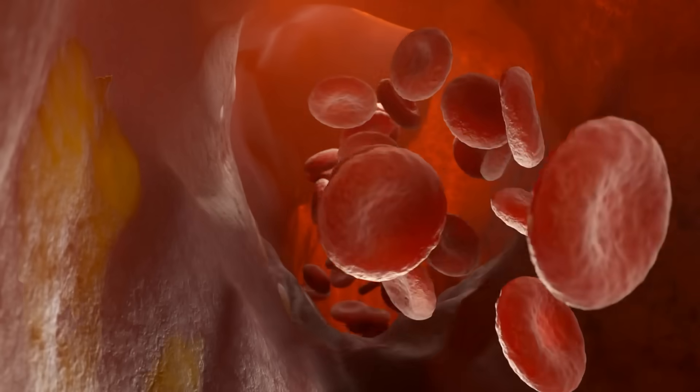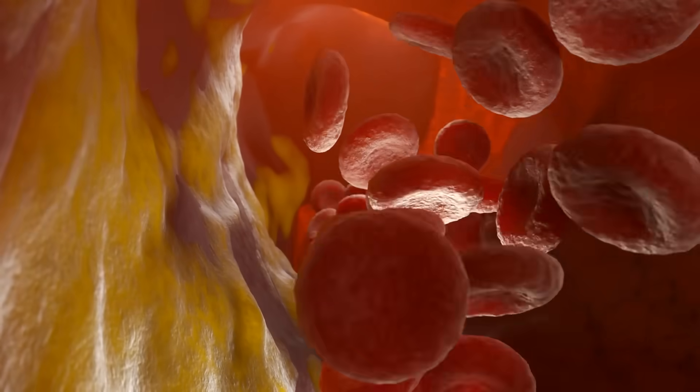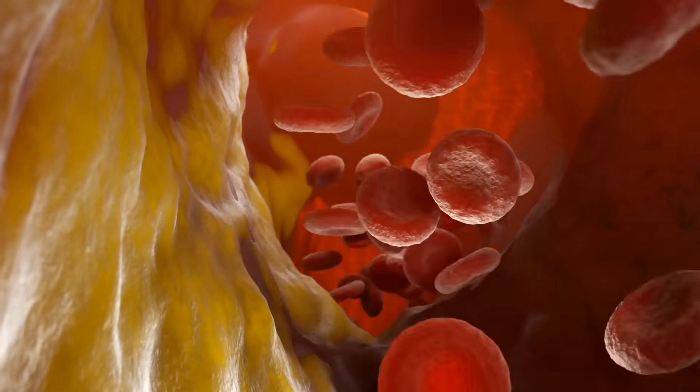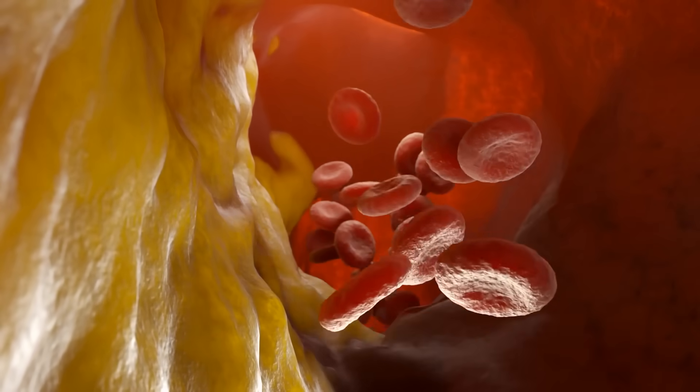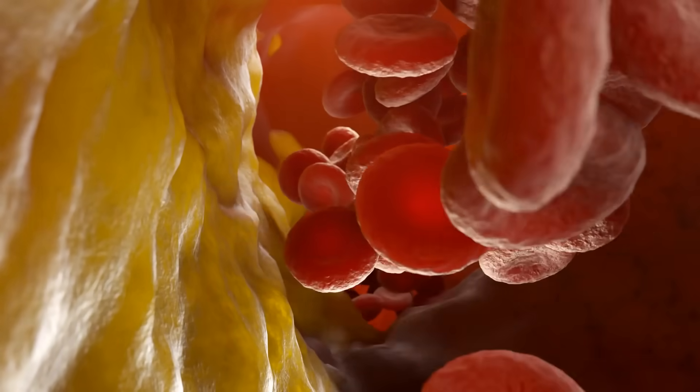Over time, that tightness causes micro tears in the vessel walls. The blood tries to patch those tears with cholesterol, calcium, and inflammatory proteins — and that's how plaques start to form. This is how heart disease begins, called atherosclerosis.